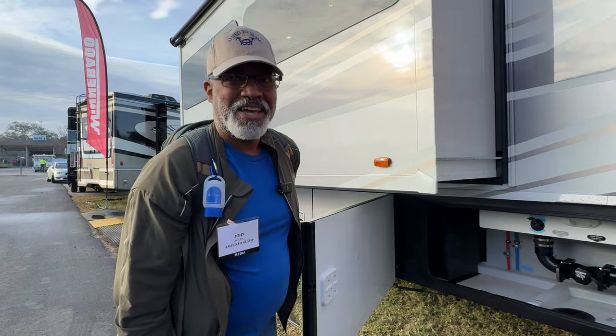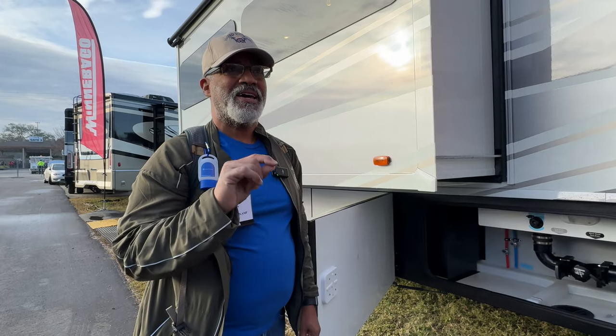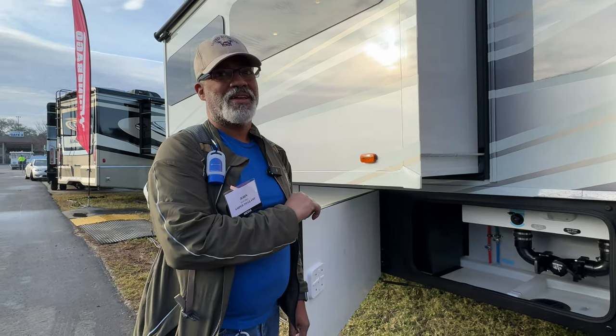Just to put it in perspective, what do we have on our RV? We hold about 42 and I think 58. So this really gives you a lot of extra space — it's a lot more. And we have a Bounder.